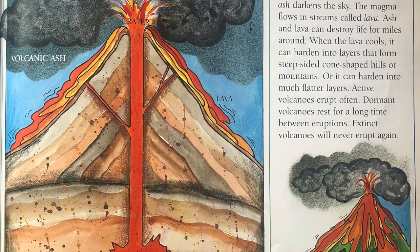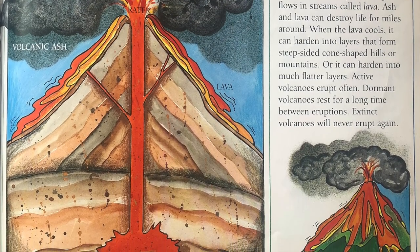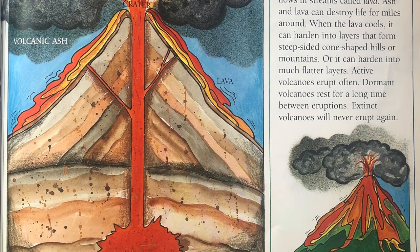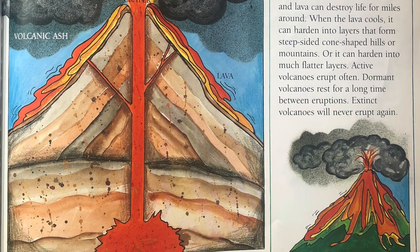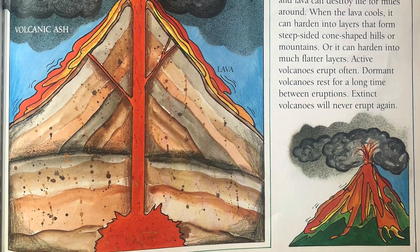Or it can harden into much flatter layers. Active volcanoes erupt often. Dormant volcanoes rest for a long time between eruptions. Extinct volcanoes will never erupt again.